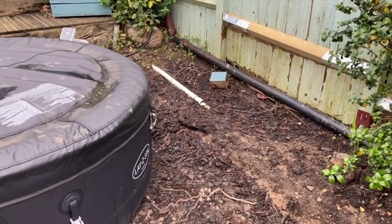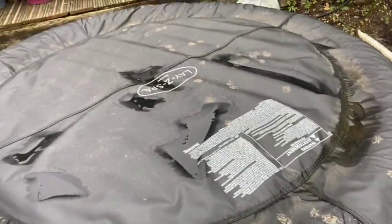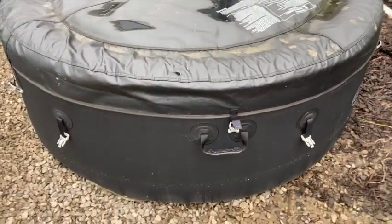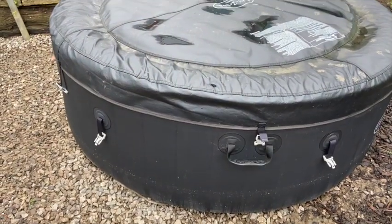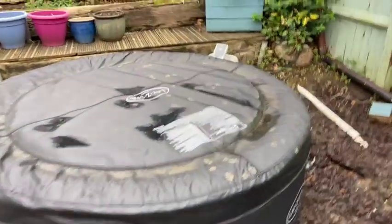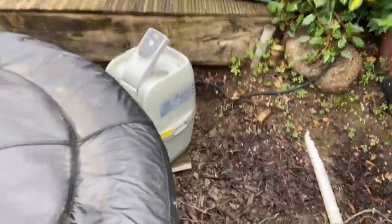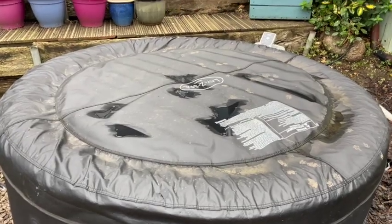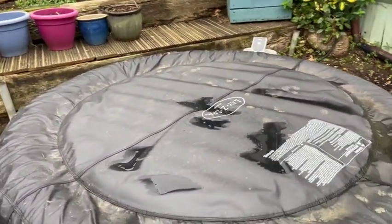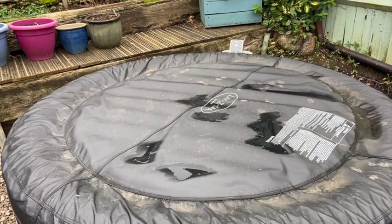On top of the hot tub you can see Anakin's had a great time sitting on it. It hasn't burst, which is a good thing. But I don't know whether the pump will work because it was submerged underwater for quite a while. That's the last thing I'm going to deal with — I'll leave it for now to dry out, detach everything, and hopefully restart it at some point and hope it works. Back to power washing then.